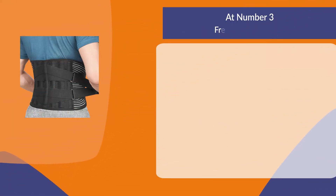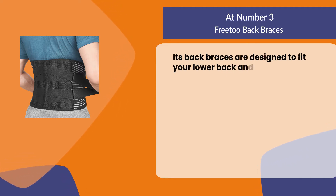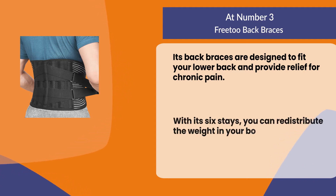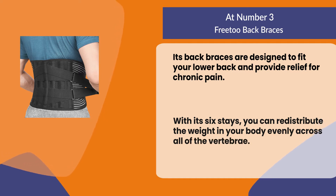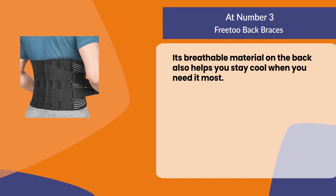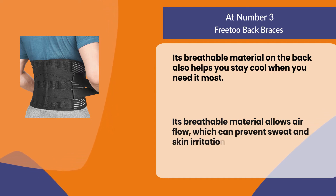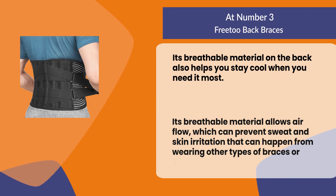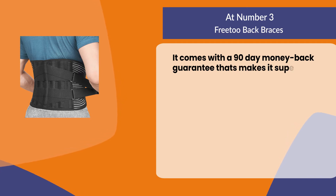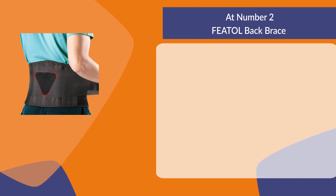At number three, Free To back braces. Its back braces are designed to fit your lower back and provide relief for chronic pain. With its six stays, you can redistribute the weight in your body evenly across all of the vertebrae. Its breathable material allows airflow, which can prevent sweat and skin irritation that can happen from wearing other types of braces or supports. It comes with a 90-day money-back guarantee, which makes it super amazing.